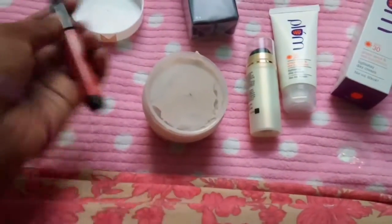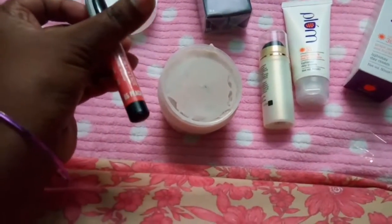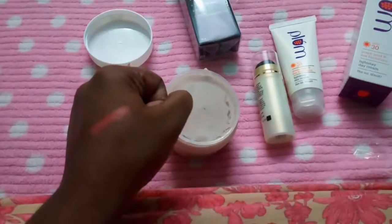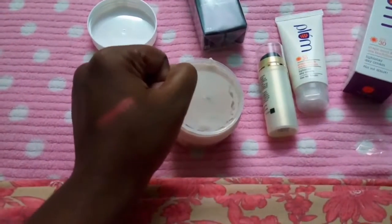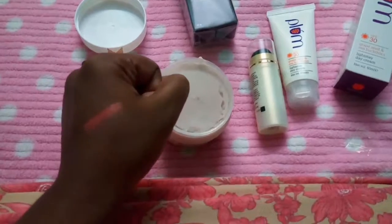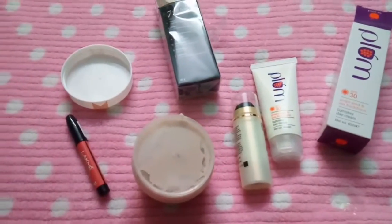This is the lip crayon from Lakmé, which is in the shade 'Peach Magnet.' Now I will show you the swatch — see, this is how it looks. I have swatched it two or three times and this is how it looks. These are all the products I purchased.